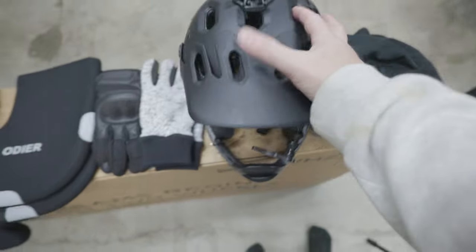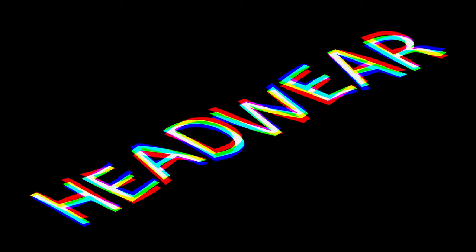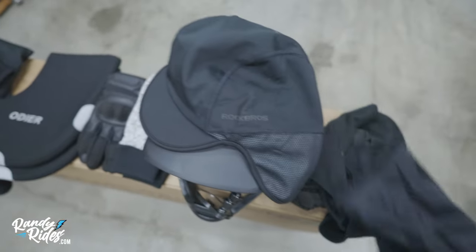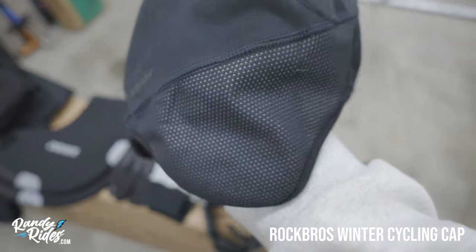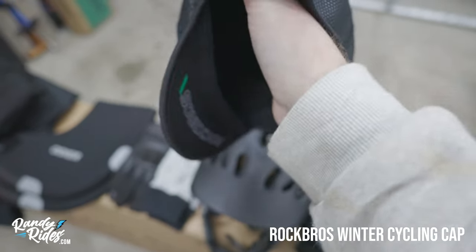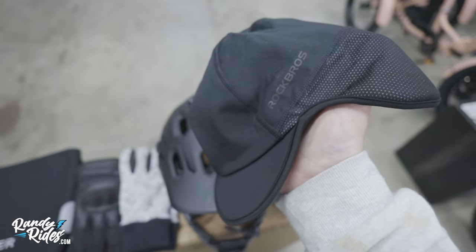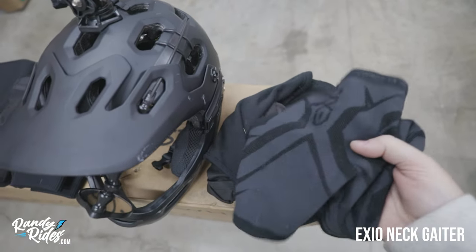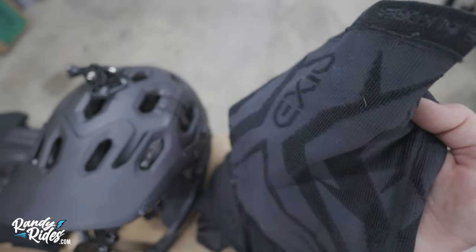The first products we're going to talk about are headwear. These are different types of headwear that I've used throughout the years — many that I've kind of retired. This one will keep your ears warm, and I've always had really good luck wearing it with my standard bike helmet. The next product is by Exio — this is a neck gaiter slash balaclava.